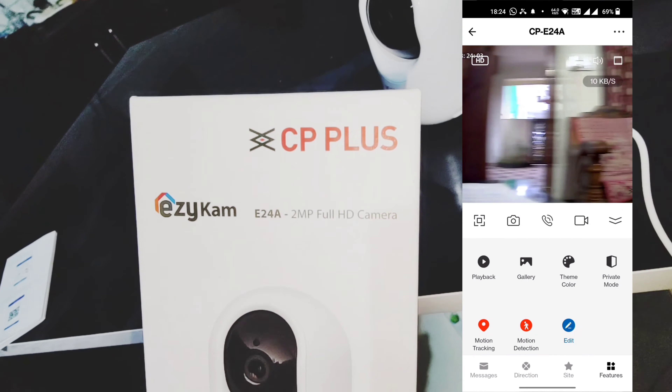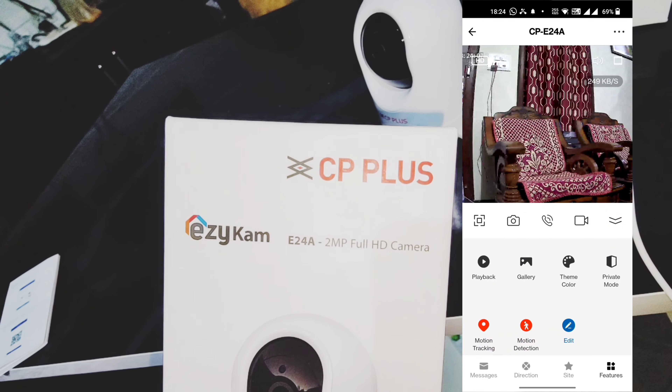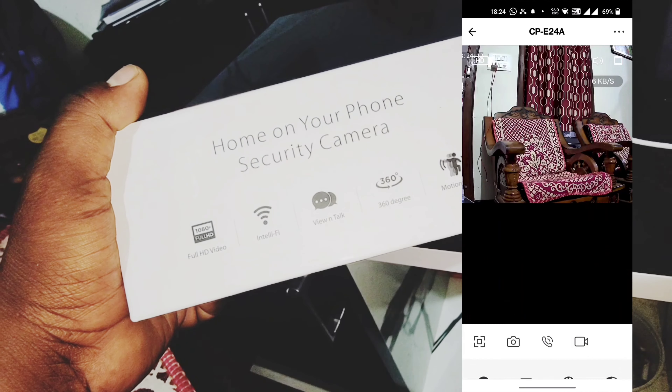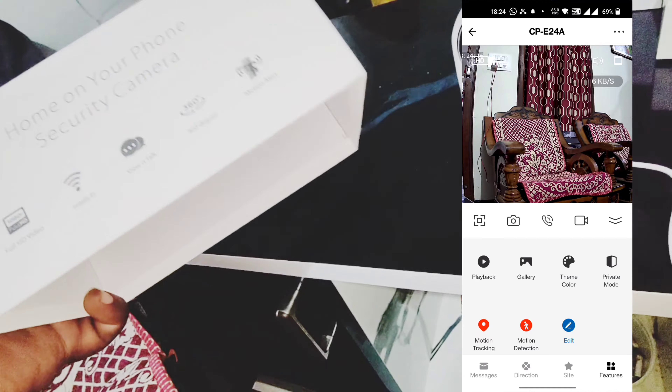I am very excited about this camera and excited to buy it. This is a full HD video with a good interface, WiFi connectivity, and two-way talk camera.